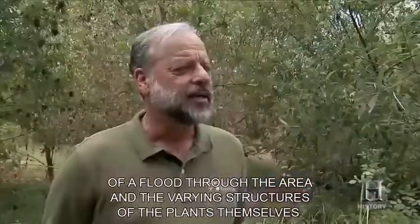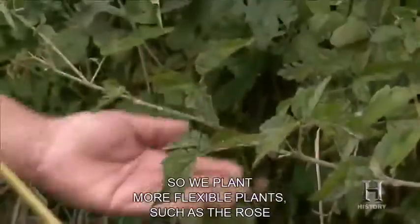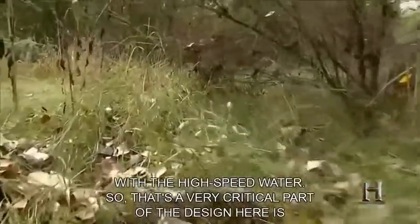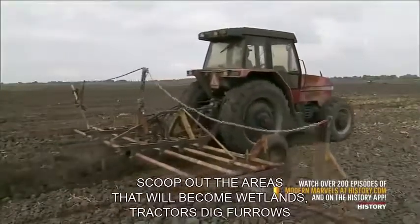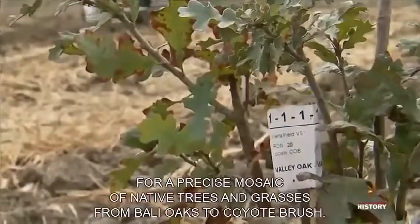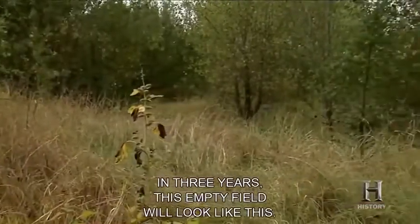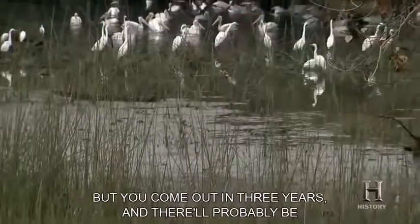The planting is hardly random — it's based on a computer simulation of a flood through the area and the varying structures of the plants themselves. In areas where the velocity of floodwaters will be higher, trees are not planted because they're very rigid and will back the water up. Instead, more flexible plants such as rose and blackberry are used, which bend with high-speed water. That's a very critical part of the design: how will the floodwaters move? Tractors dig furrows for a precise mosaic of native trees and grasses, from valley oaks to coyote brush. In three years, this empty field will look like a lush forest. You build it and they'll find it — come out in three years and it'll probably be teeming with wildlife.